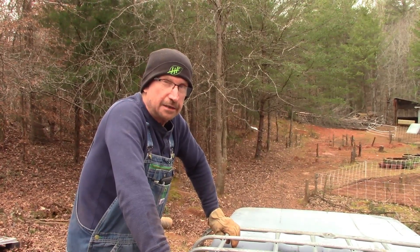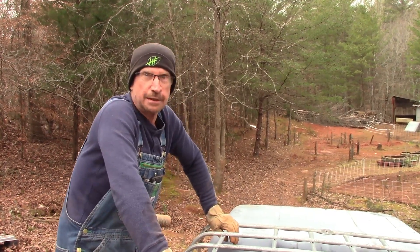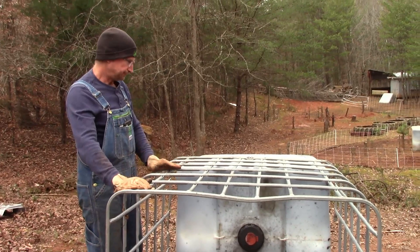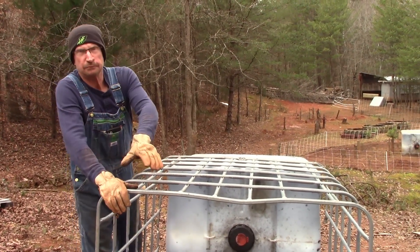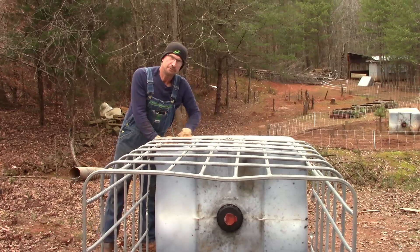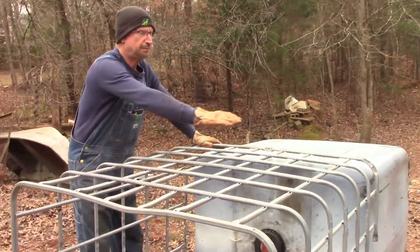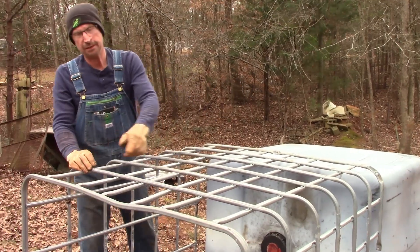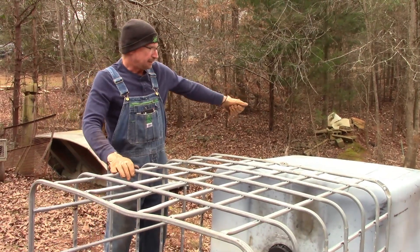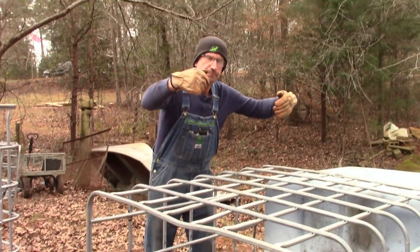After much deliberation and thinking, here's the plan. Taking the tote and pulling the bottom straight out the back gives about a four-foot area in the back — a four by four base — extending to about eight feet total. We'll undo the whole bottom, pull the tote out the back end of the cage, and then put chicken wire up and over the top.